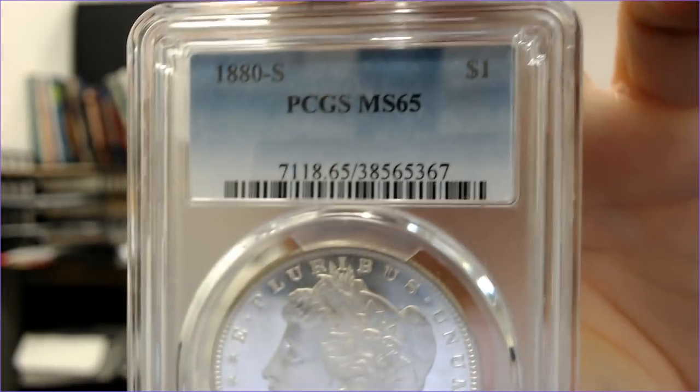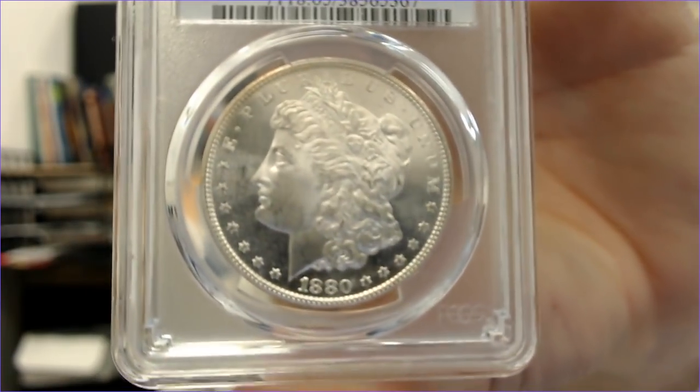I did get some PCGS coins too. I went through all the 65s — he had several 66s and a 66-plus in his case. I didn't buy those because they were '81-S, and those coins look just like the ones I already sent to PCGS — I sent 10 coins from the '81-S rolls I bought and showed in a previous video.